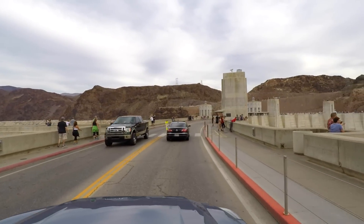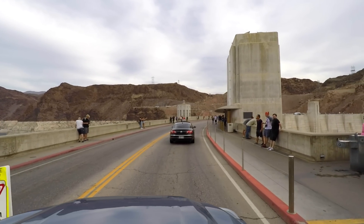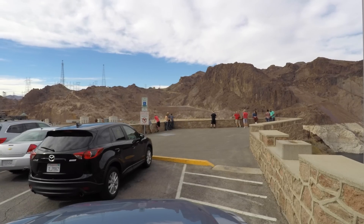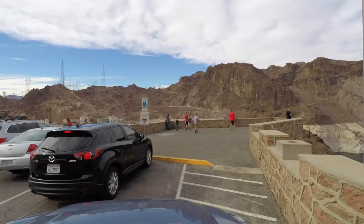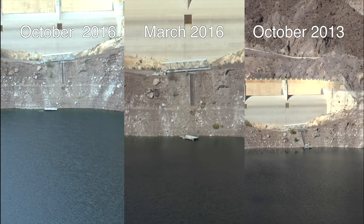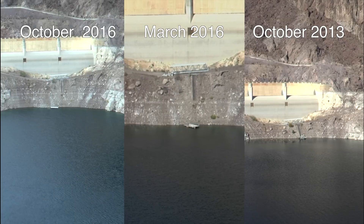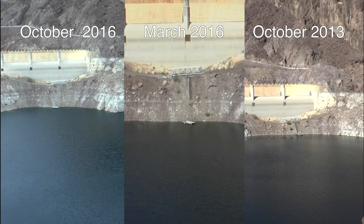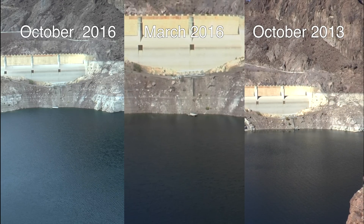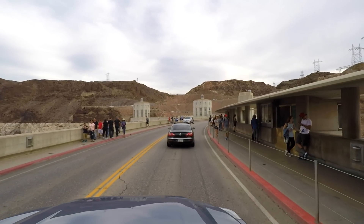On our way home from the vacation in October that I just talked about, we briefly stopped by Hoover Dam again and I shot some more video thinking that I could use it to compare with the other two videos I have shot there so far. But then I realized that just showing the water level doesn't really tell us more than that it's bad — we can't see how much electricity they have been able to produce despite the low water level.